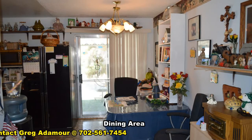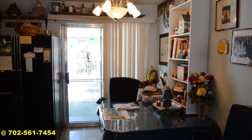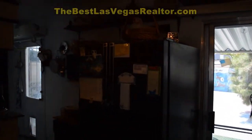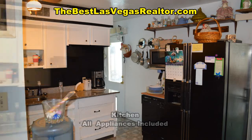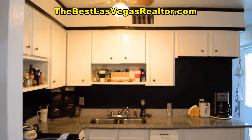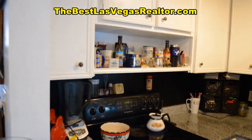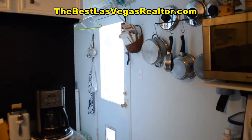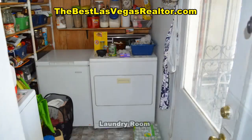The dining area has a hanging light and the patio door to the covered patio. The kitchen has granite counters and all the appliances included. The laundry room has the washer and dryer included and a back door to the yard.